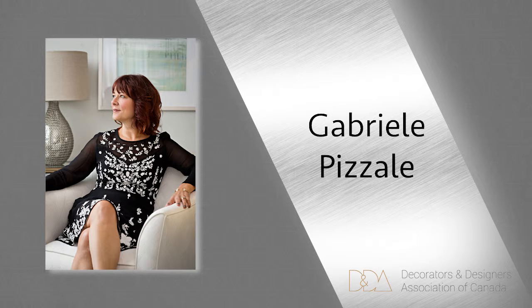You may recognize Gabrielle from her 12-year stint on CityLine and as a major contributor to house and home design media.